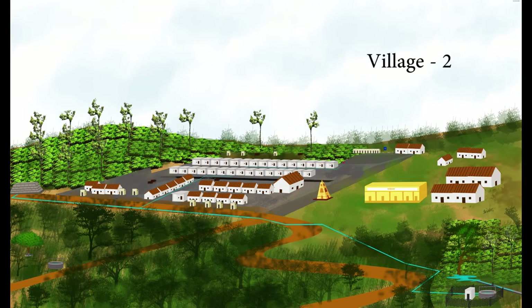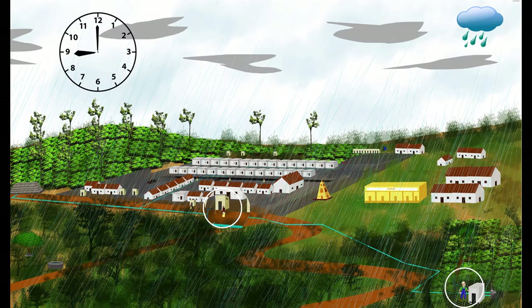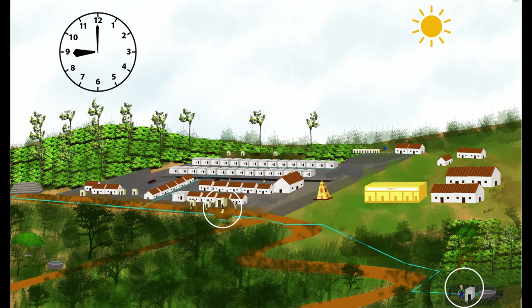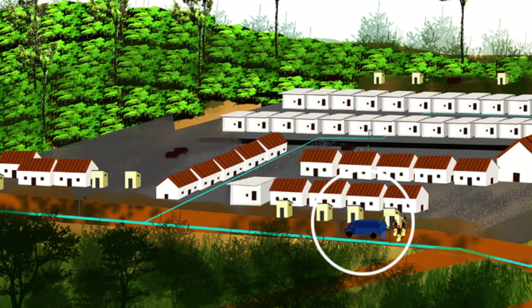A village dependent on an open well for water. A motor is operated by a village pump operator appointed by the panchayat. During monsoon, well water is supplied at regulated timings both in the morning and evenings to the village. During summer, well water is supplied at a regulated timing either in the mornings or evenings for a shorter duration. Households hire private water tankers to meet their water demand.